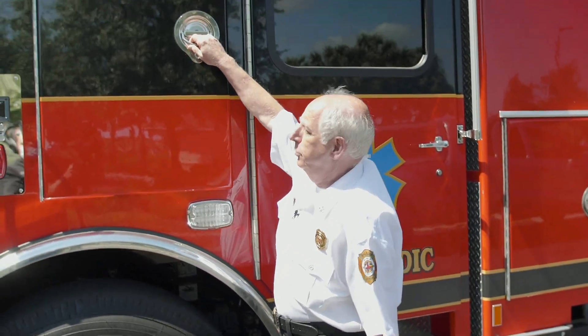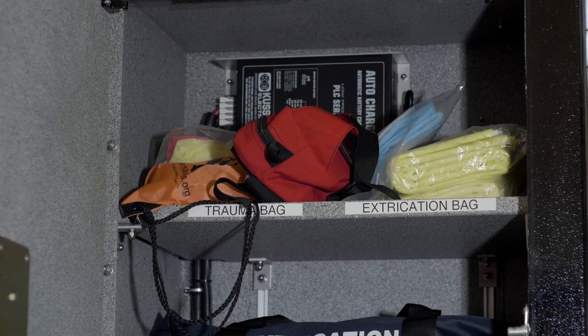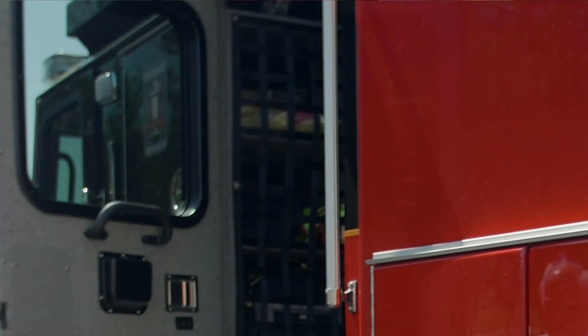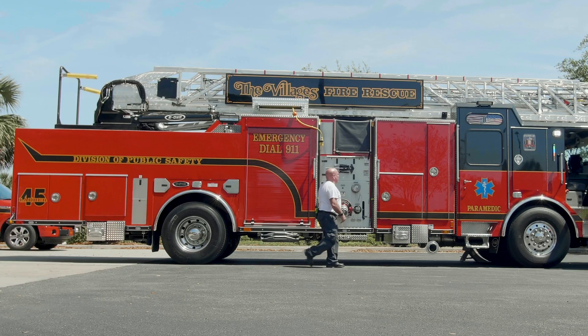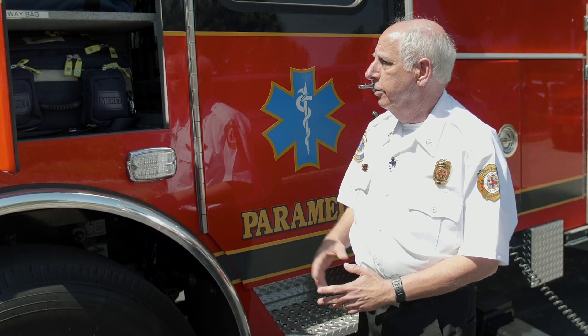Another feature we had designed into this particular apparatus — on both sides of the curbs behind the driver and the passenger or lieutenant's seat — are curbside EMS compartments. This carries all our paramedic equipment: life packs, advanced airway equipment. It removed equipment out of the cab so that we give the crews more space in the back.